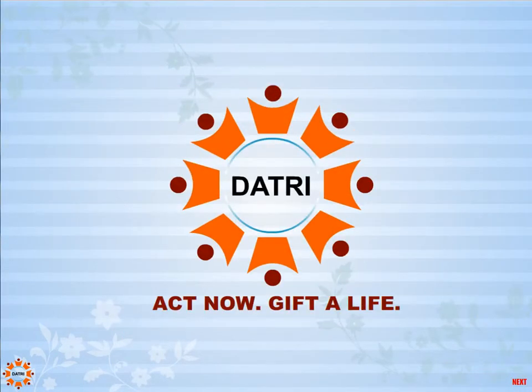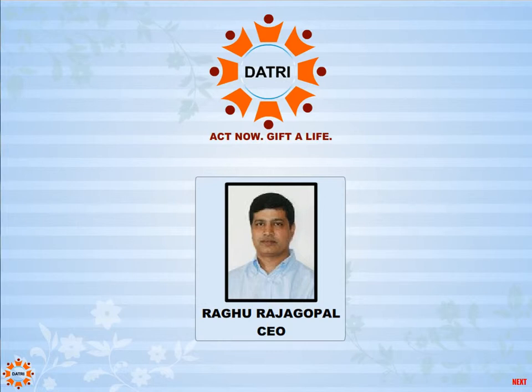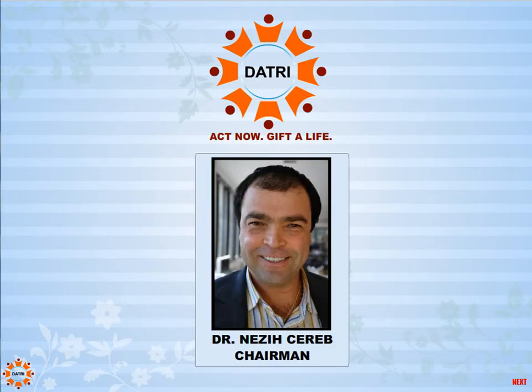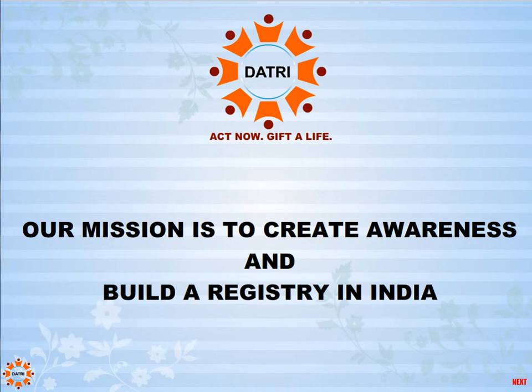DATRI, the Blood Stem Cell Donors Registry, is a non-profit organization that is creating a donor registry in India to help save the lives of several patients across the globe. There is a lack of awareness about stem cell donation. It is important that people understand the need and how easy it is to register and become a donor. Our mission is to create awareness and build a registry in India.